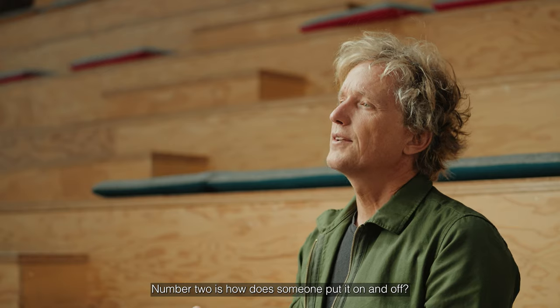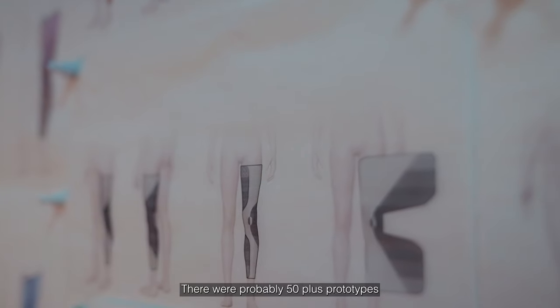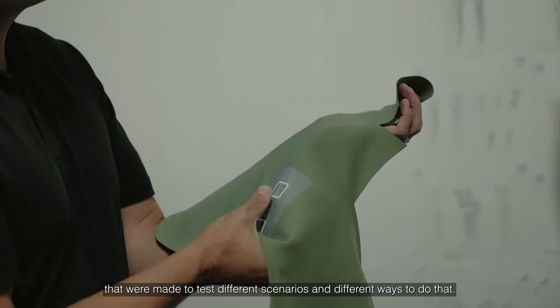Number two is how does someone put it on and off? There were probably 50-plus prototypes that were made to test different scenarios and different ways to do that.